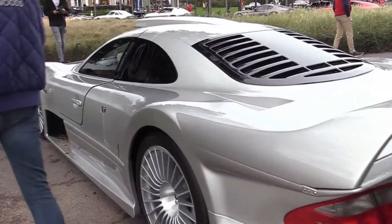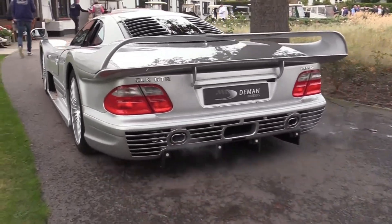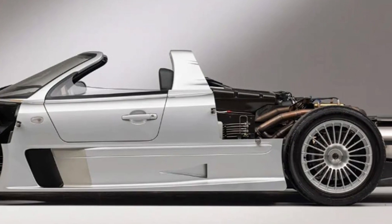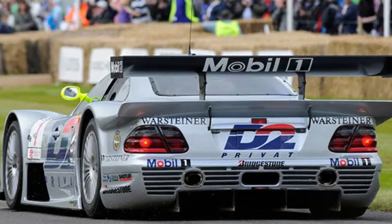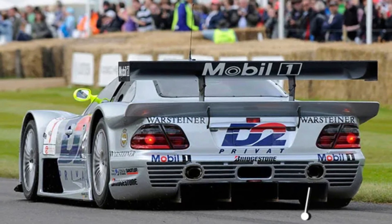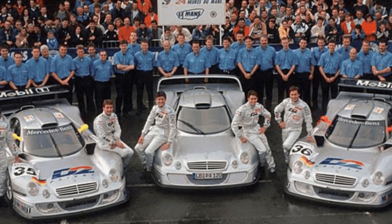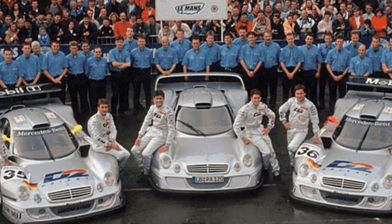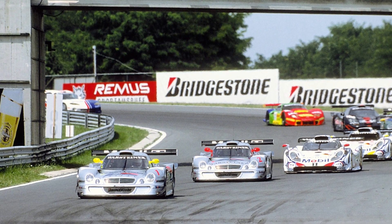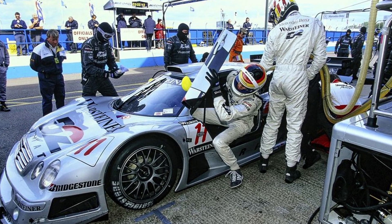But it wasn't just about raw power. The CLK GTR was a marvel of engineering brilliance, with every component meticulously designed for maximum performance. From its fully adjustable suspension to its cutting-edge braking system, every aspect was fine-tuned to perfection. In its debut season in 1997, the CLK GTR took the racing world by storm, dominating the FIA GT Championship with an iron grip. Piloted by talented drivers including Bernd Schneider and Klaus Ludwig, it secured victory after victory — a testament to its unrivaled speed, reliability, and endurance. The Mercedes-Benz CLK GTR remains a true icon of motorsport and a timeless symbol of Mercedes-Benz's commitment to pushing the boundaries of speed and innovation.